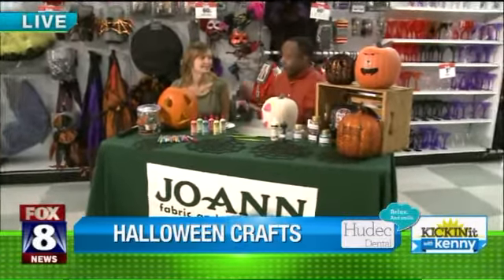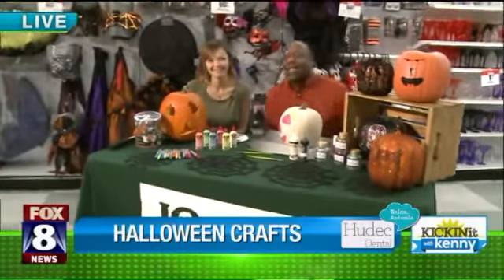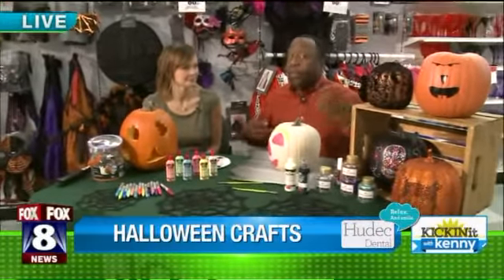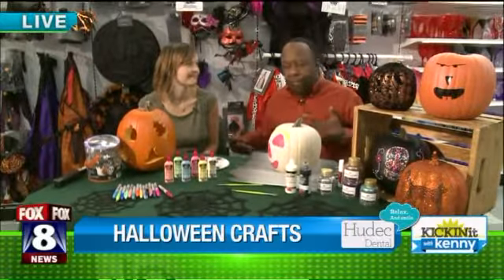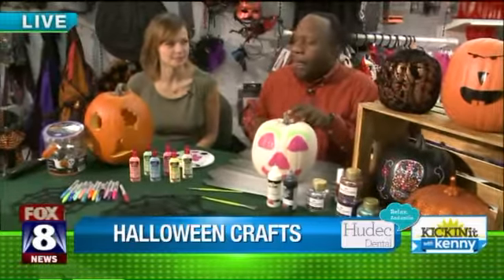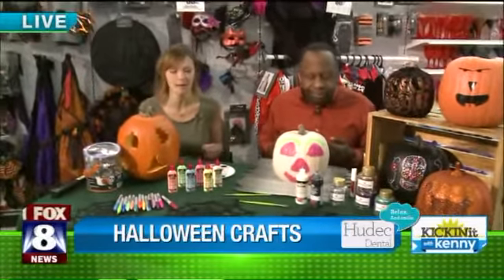Speaking of artists, we're here at Joanne's in Middleburg Heights and Anna has given us some great ideas for last-minute preparation for your Halloween party — if you wait until the last minute, which is what I tend to do. So we painted a pumpkin. Everybody's seen this painted pumpkin. Here's my pumpkin, but we have to kick it up a notch. So we're going to get a little crafty with our pumpkins right now.